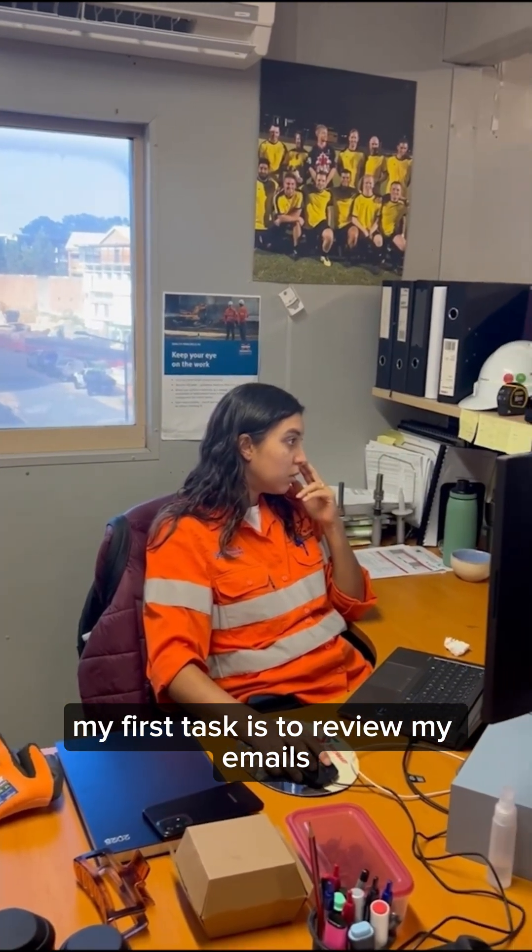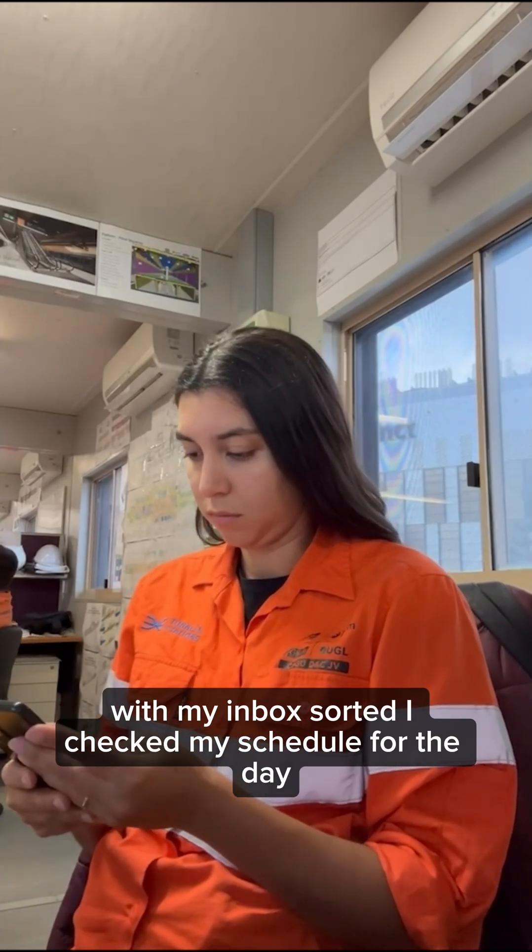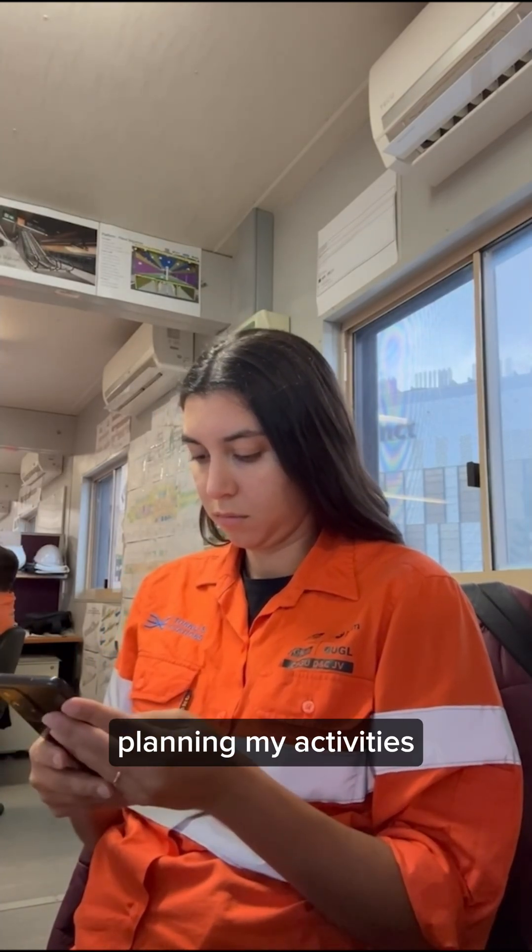My first task is to review my emails, ensuring I haven't missed any important communications. With my inbox sorted, I check my schedule for the day, planning my activities.